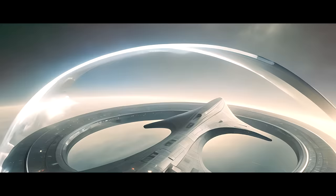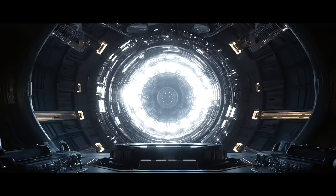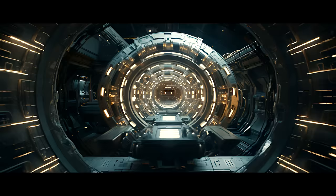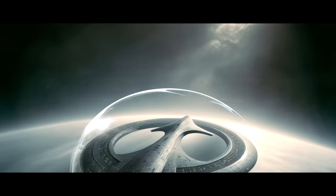Back aboard the spaceship to Mars, the vessel is now ready to make the warp jump. The particle accelerator has created the exotic matter and negative energy. The warp coils have generated the warp bubble, and the navigation systems have shaped the bubble to target Mars. Engage.